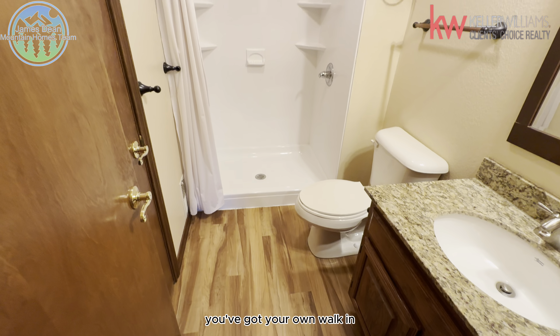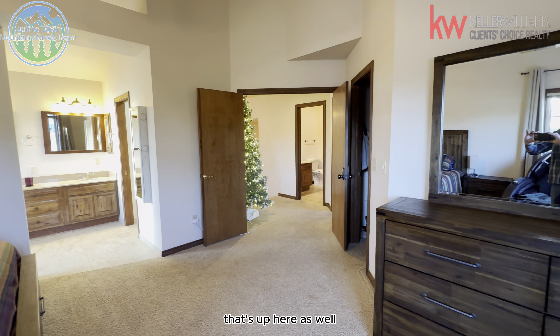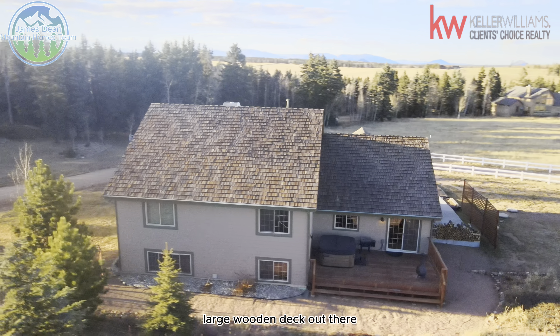You've got your own walk-in bathroom from the master suite, which is on the upper level, and just a nice large master bedroom up there as well.